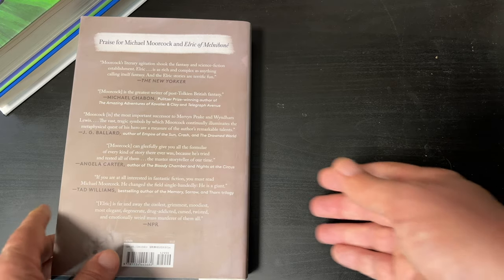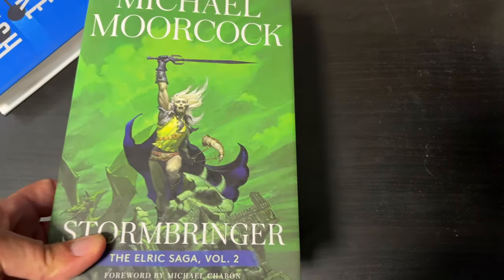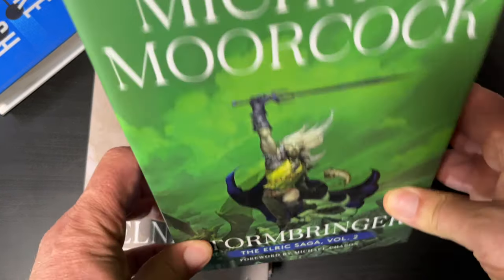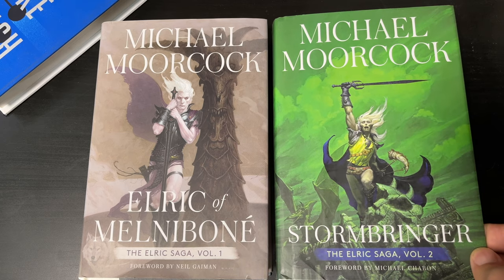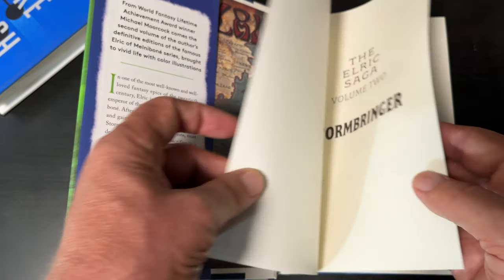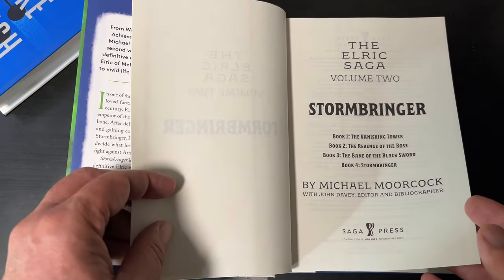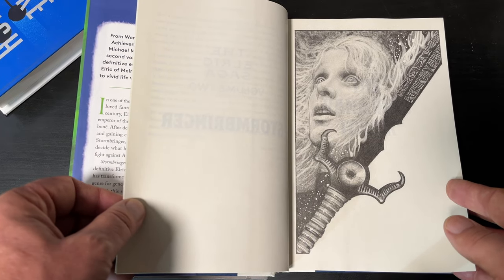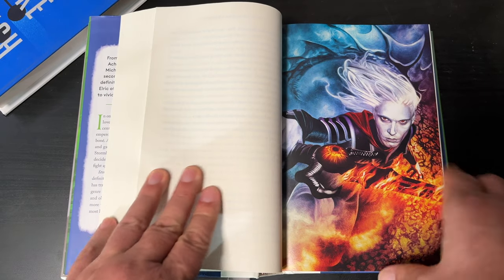Why did I want to show you this one? Because I just recently received, once again from bookoutlet.com, the second volume. This again is a remainder. Both of these books were about $10 Canadian each from bookoutlet.ca. We have the same map again, and then we have these four books within here, and we have some interior art. There are also some color pages inside with some of the art from the book covers themselves.